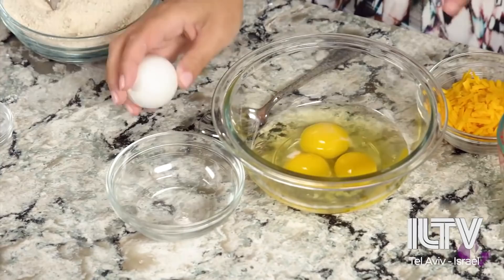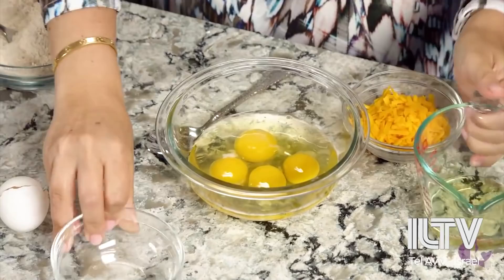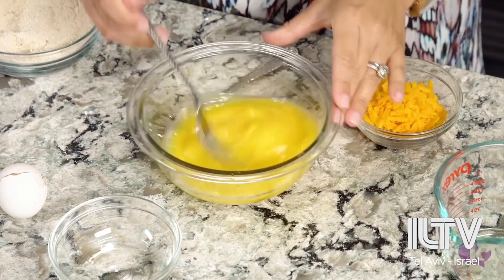And onto the wet ingredients — we have three eggs. I'm going to crack one more; we want four eggs. Make sure the egg is clean. Drop that in. Add our oil. We're going to use a fork to whisk that up really well. I personally like it when the egg and oil are fully emulsified.